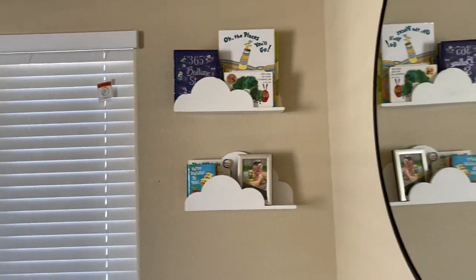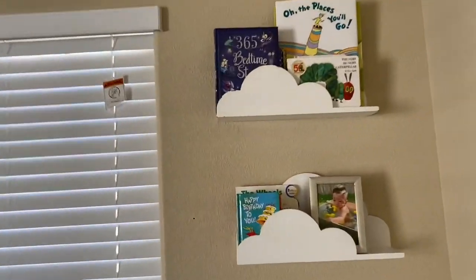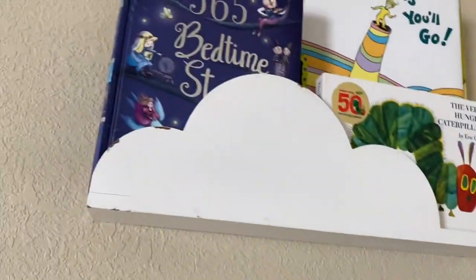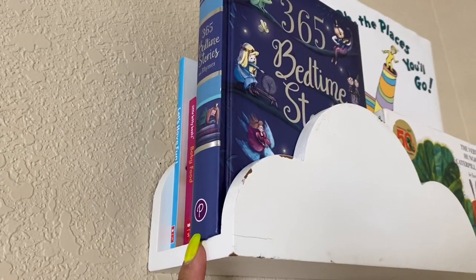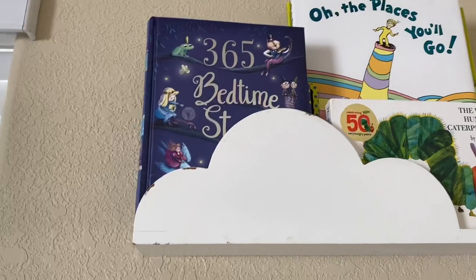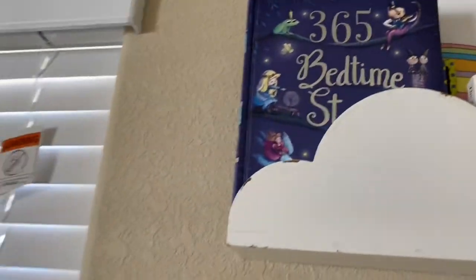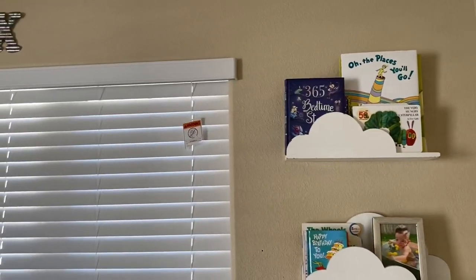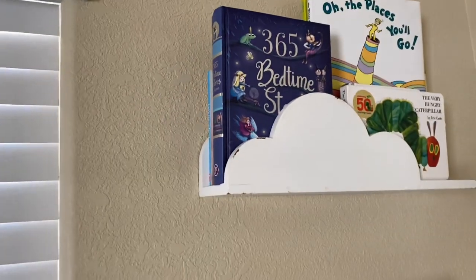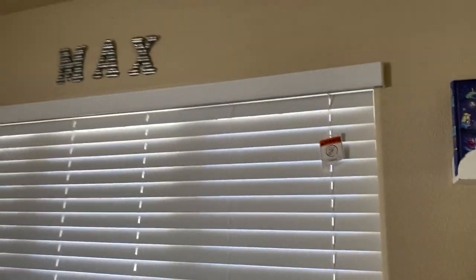These floating shelves right here are from Hobby Lobby, and as you guys can see, I just arranged some books for him. This little set right here is very special to me because his NICU nurse gifted it to him for his birthday last year. And this book is so special to me because that is the first book that Carlos and I purchased for Max. When Max was in the NICU, Carlos would read every single night to him and would choose a story from that book. That book is just so special to me and I will probably keep it forever.